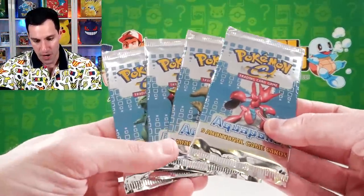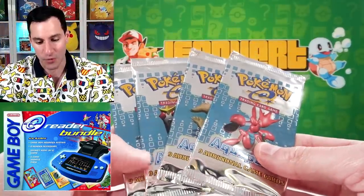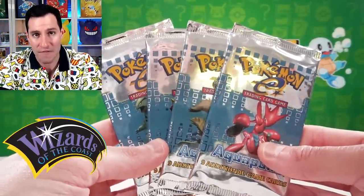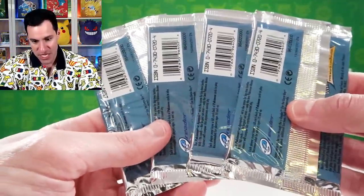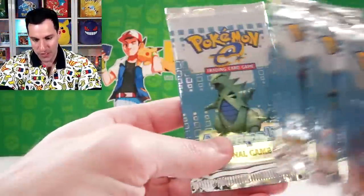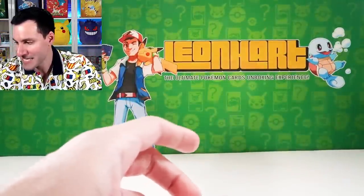We got more packs today that we're going to be going through, including Aquapolis. Aquapolis was part of the e-reader sets. E-readers used the Game Boy Advance peripheral way back in the early 2000s, and this specific set was the second to last set that Wizards of the Coast made in 2002. It introduced crystal Pokémon cards, and here are all four pack arts for the set. Some of the crystal Pokémon include Crystal Lugia, which I have yet to still pull.